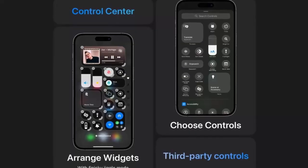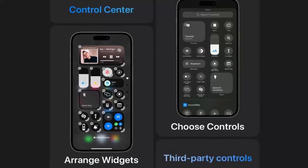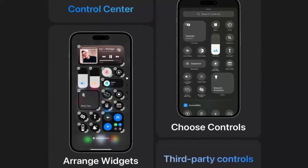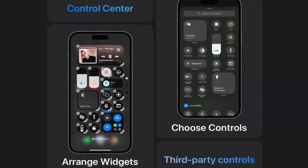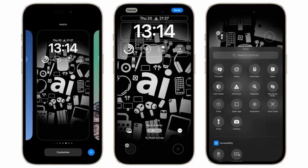iOS 18.4 also prevents denial-of-service attacks and protects against unauthorized access to root privileges. This ensures apps can't gain control of your device and cause havoc.